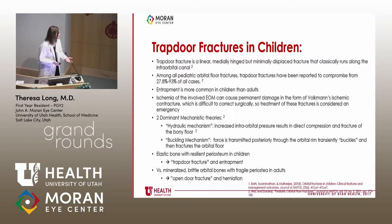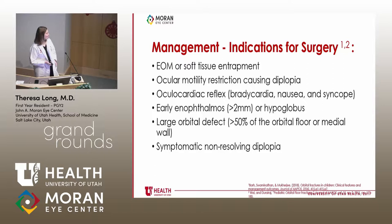Children get trapdoor fractures because they have more elastic bones. The fracture happens with forced transduction, and then the bone snaps back much more quickly. This is different in adults, where mineralized bone is more fragile and you get open-door fractures with herniation of tissues.